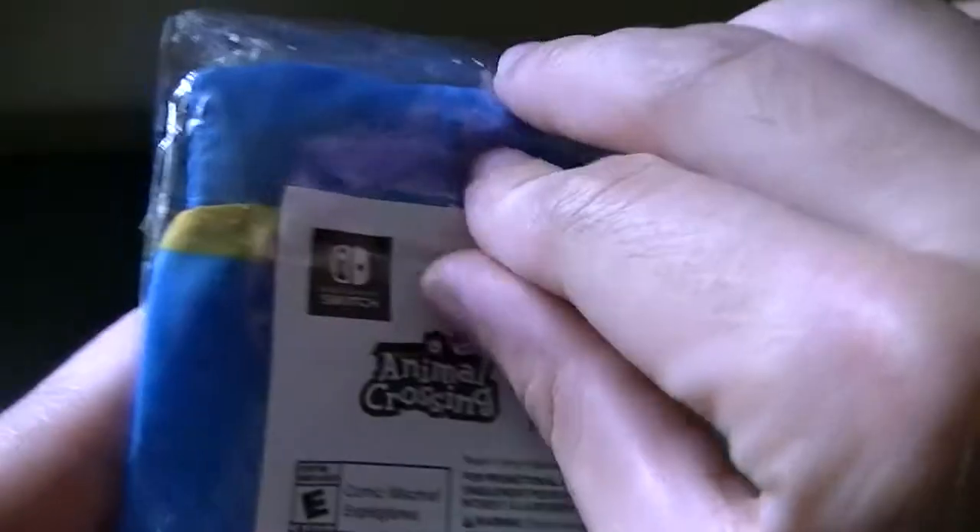So then we have the second item, which is the Animal Crossing New Horizons Dodo Airlines bag. Let me find the thing to open this.